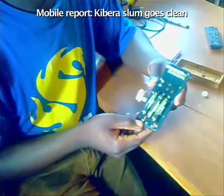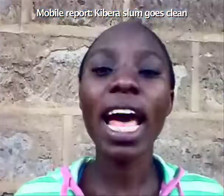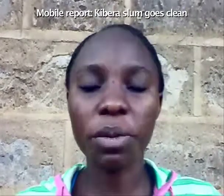At the back we have rechargeable batteries. So when the panel is outside, it helps in the storage of power. I am Elizabeth Ocheno, a member of Kibera Community Youth Program and the coordinator of the solar project.